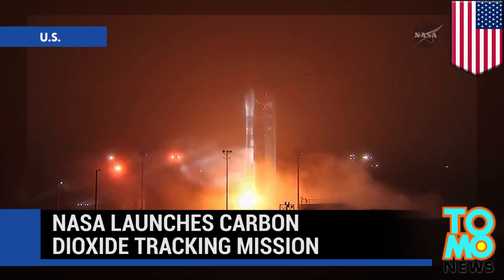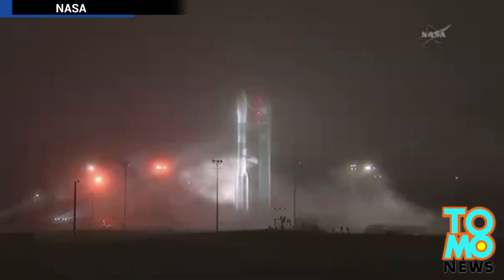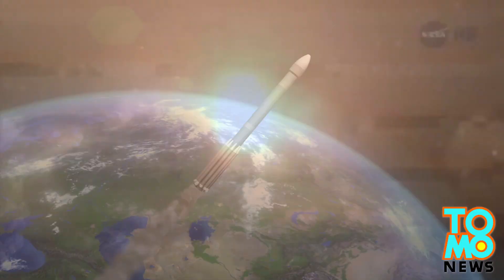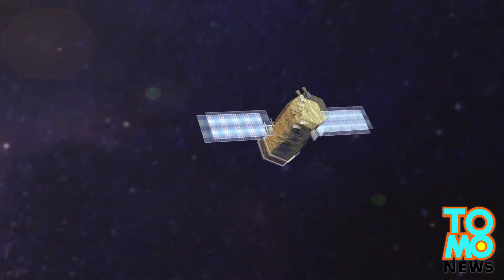NASA Launches Mission to Track Carbon Dioxide. A rocket carrying a NASA satellite on a mission to study atmospheric carbon dioxide was launched from California on Wednesday. NASA's Orbiting Carbon Observatory 2 satellite was put into orbit by the Delta II rocket.